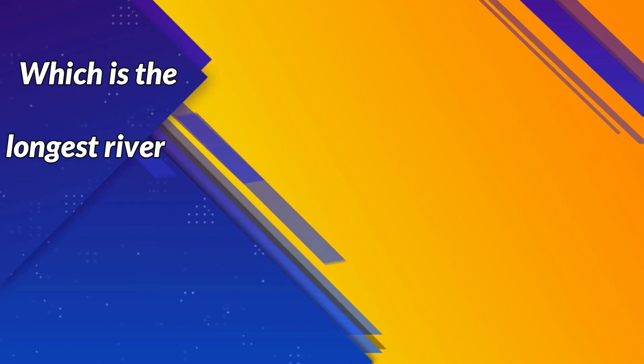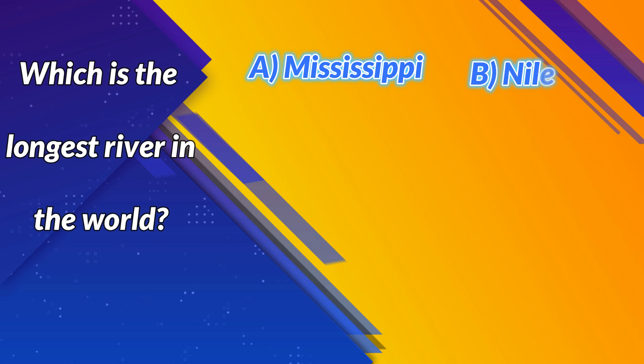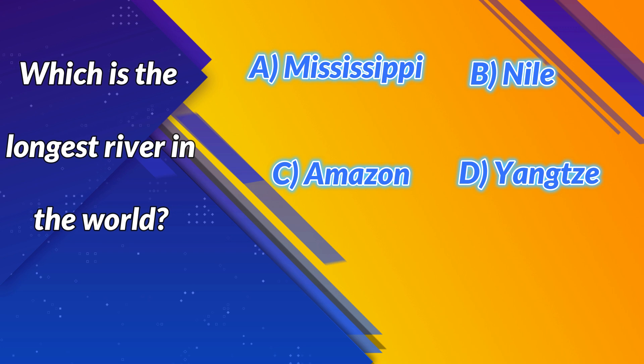Which is the longest river in the world? A. Mississippi. B. Nile. C. Amazon. D. Yangtze. Correct answer: B. Nile.